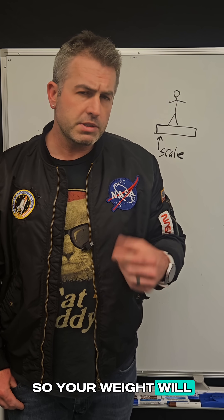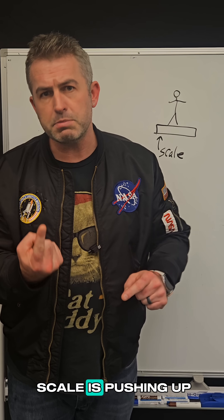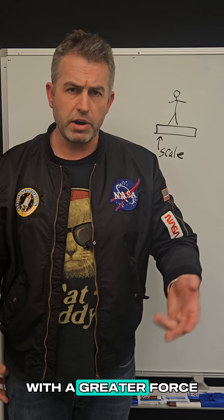Your weight will temporarily increase, but you didn't suddenly get heavier. It's just that the scale is pushing up on your feet with a greater force.